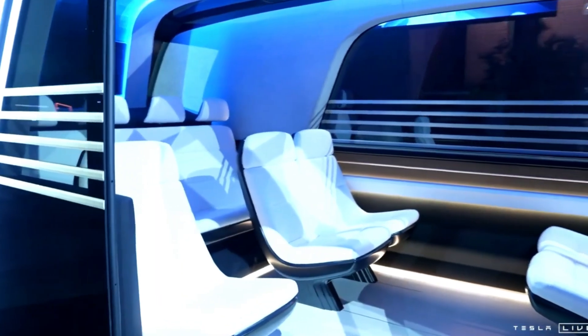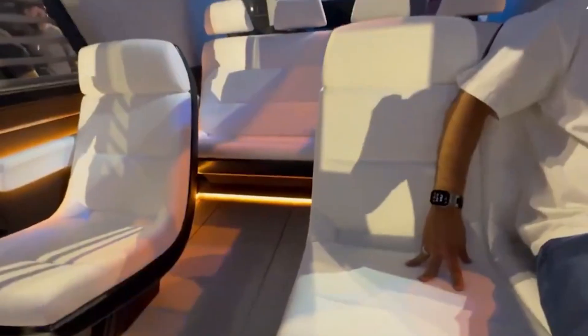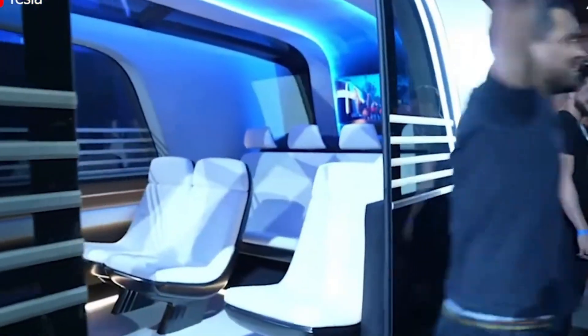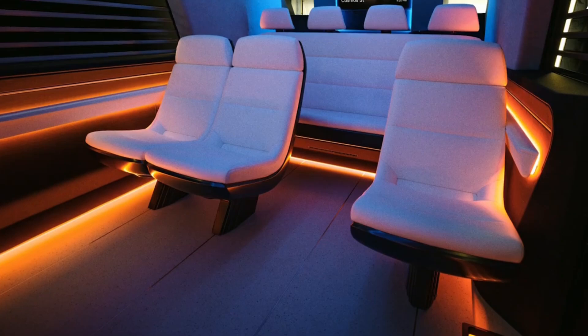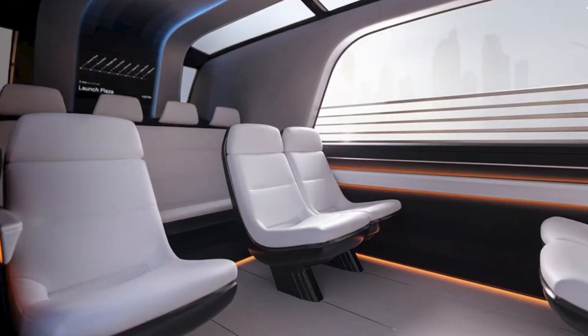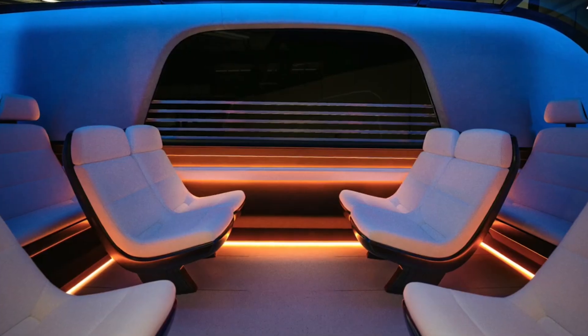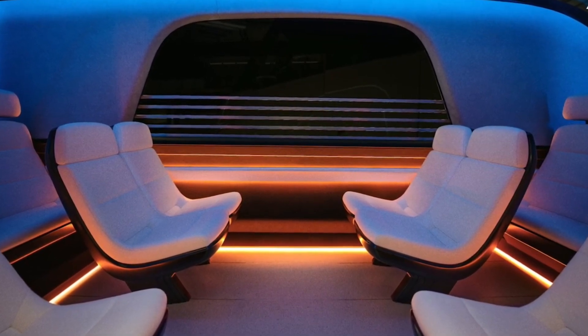The RoboVan will also rely heavily on Tesla's self-driving technology, which includes a network of cameras to navigate and detect obstacles. Like other Tesla models, it is expected to utilize front-facing, side, and rear cameras for a full 360-degree view of its surroundings. However, some critics have raised concerns about Tesla's continued reliance on cameras alone, as competitors such as Waymo and Cruise have adopted additional sensor systems like LiDAR and Radar for greater redundancy and reliability.